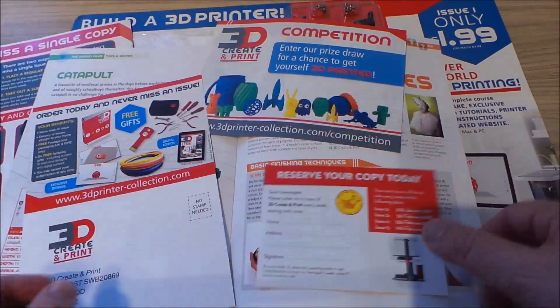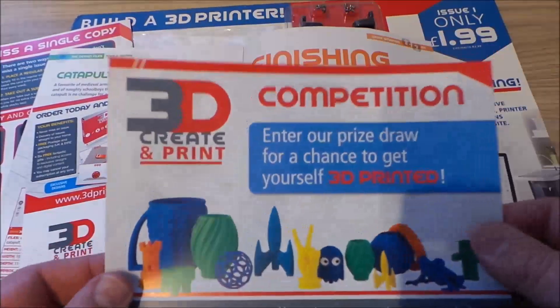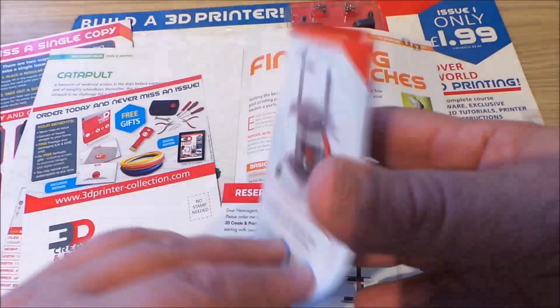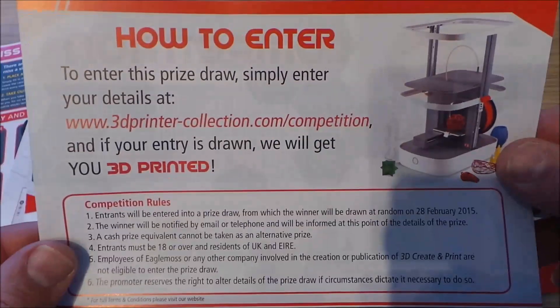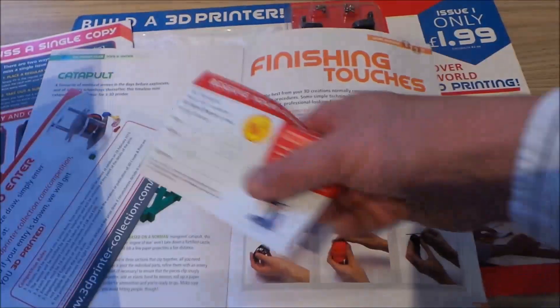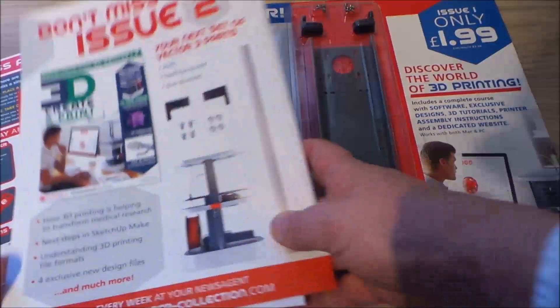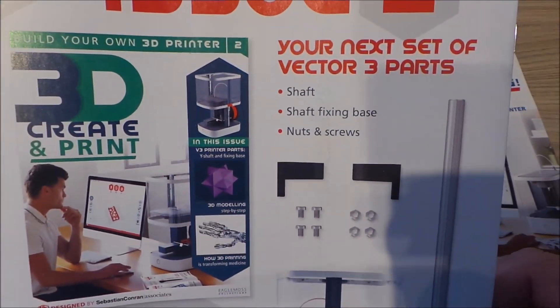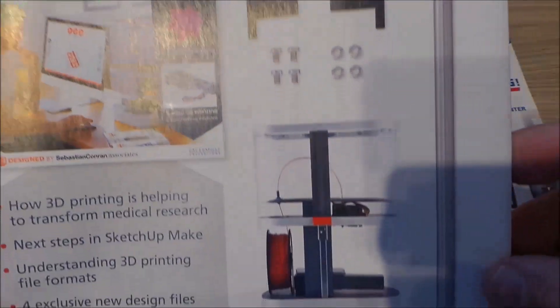If you want to reserve it, get your newsagent to reserve your copy today. There's also a competition to get yourself 3D printed — always nice to have a spare of yourself in case anything went wrong! And there's more about what comes with issue 2: a shaft, shaft fixing base, nuts and screws.